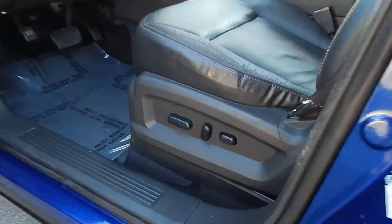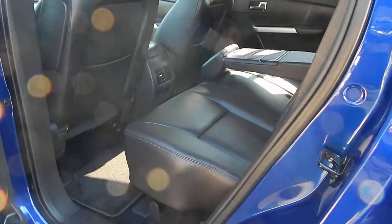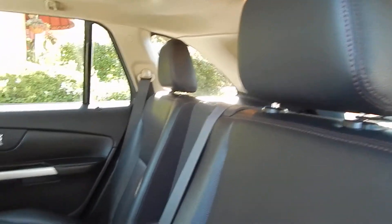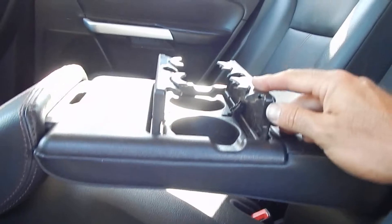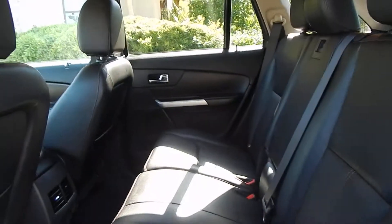Power seats with power lumbar up front. In the rear, you'll find the space is quite ample for three adults to sit comfortably with plenty of leg room, shoulder room, and head room. Headrests are present and accounted for. Rear occupants will have their own heat and AC vents, as well as their own 12-volt power. Cup holders right up over here, and this tucks right away, exposing a third occupant position and seatbelt.